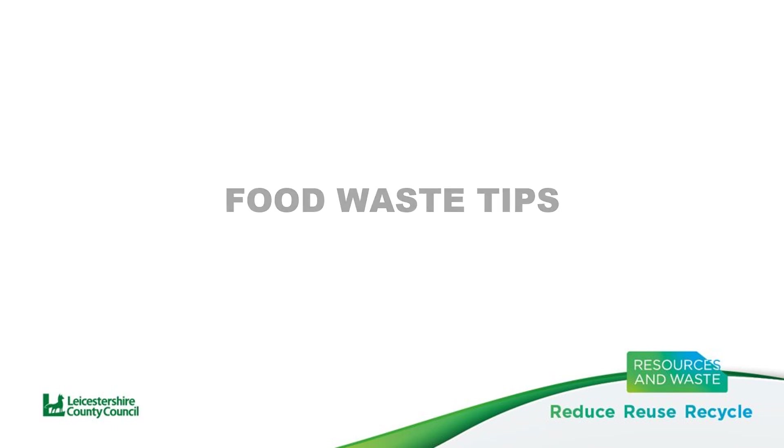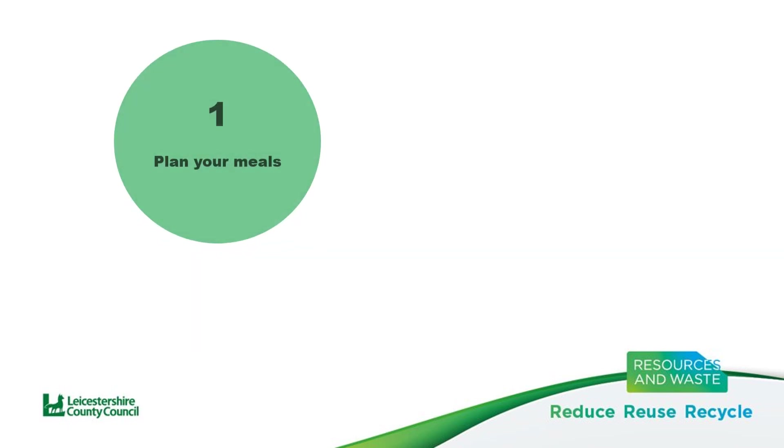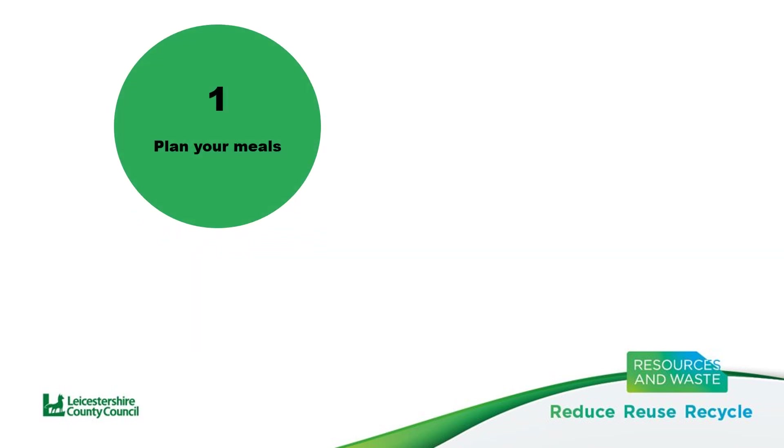The number one tip for reducing food waste at home is to plan your meals. This can be hard, especially if you have kids or you just like spontaneous plans. However, if you know what you're having to eat for the majority of days during the week, it gives you some wriggle room to do what you want with the rest. Why not sit down before you next go to the supermarket and plan out a number of potential meals for the week?